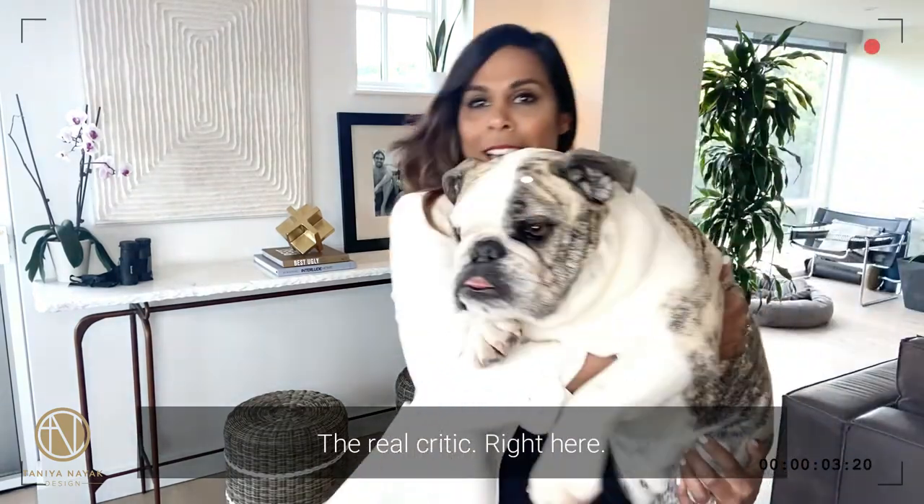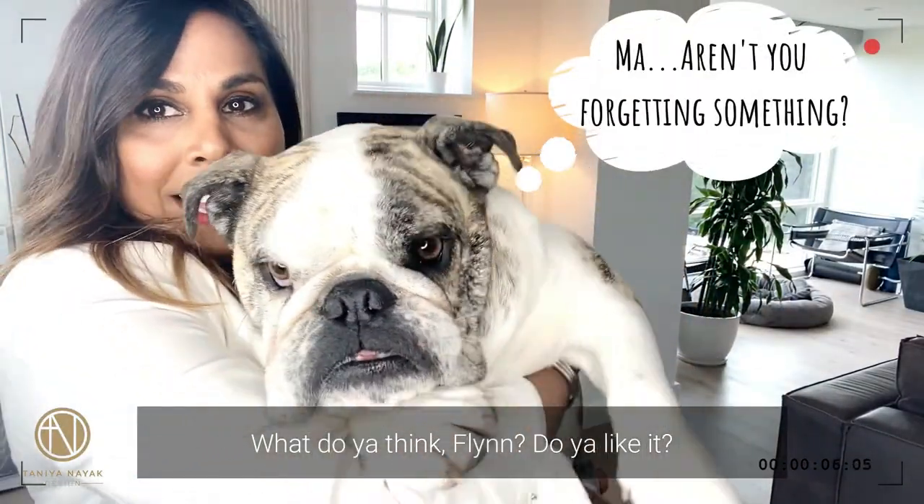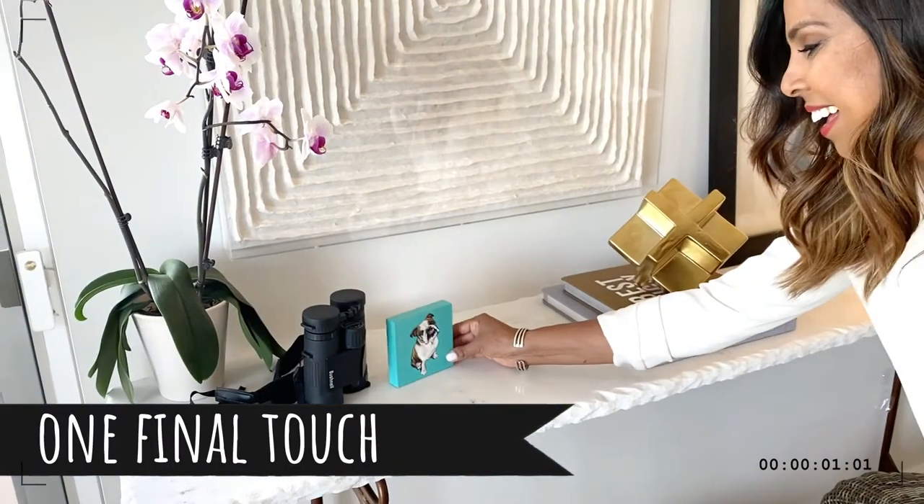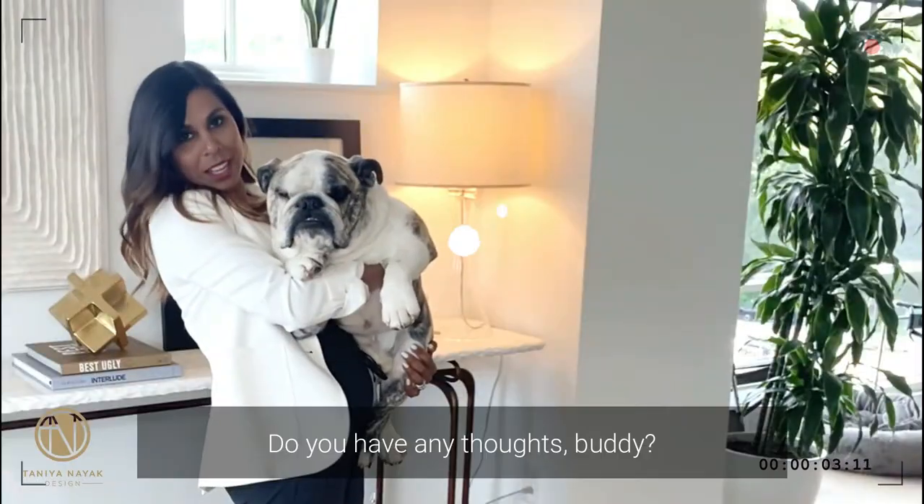The real critic right here. What do you think, Flynn? Do you like it? Do you have any thoughts, buddy?